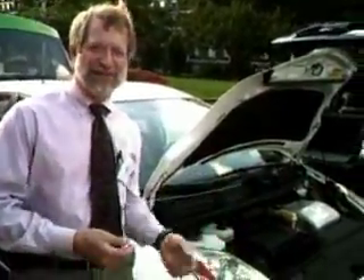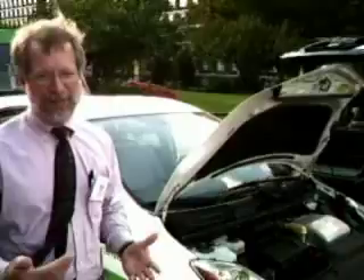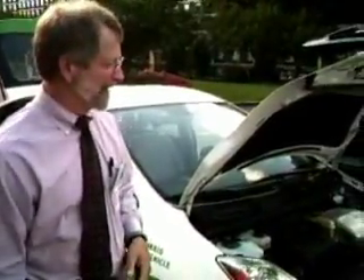I'm Alan Shedd. I work for Jackson EMC, an electric co-op in Georgia, a little bit north of Atlanta. This is my plug-in hybrid Prius — it's a 2004 model. I've driven it for three years before we converted it to a plug-in hybrid. Since converting it in early February, I've driven it 19,000 miles as a plug-in.